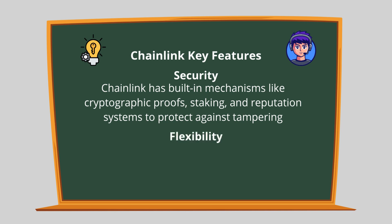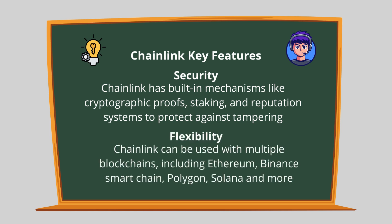Flexibility: Chainlink can be used with multiple blockchains, including Ethereum, Binance Smart Chain, Polygon, Solana, and more.